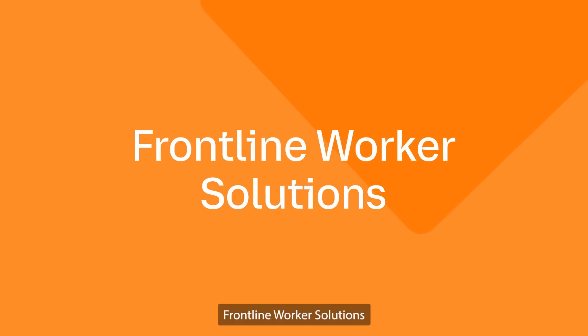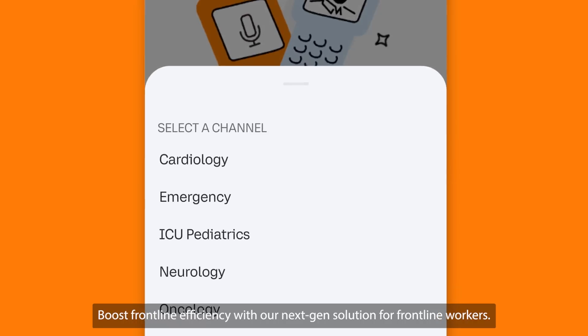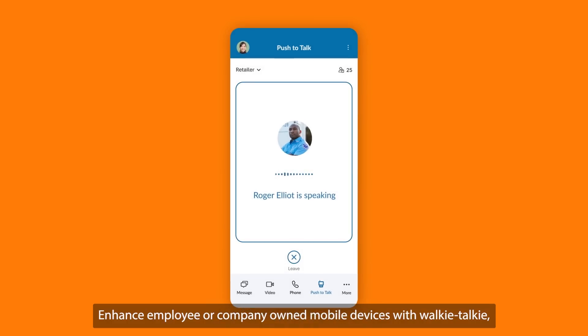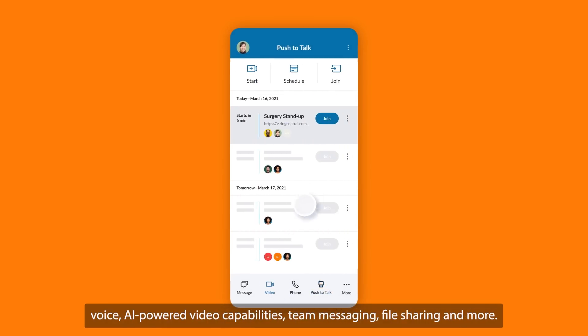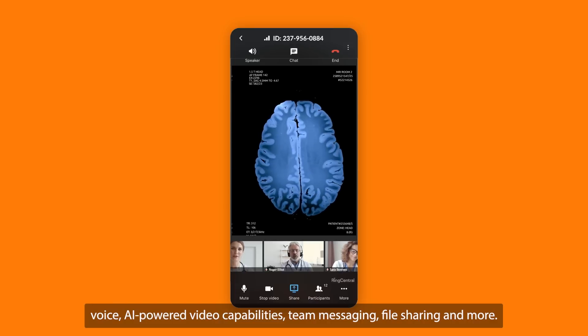Frontline Worker Solutions. Boost frontline efficiency with our next-gen solution for frontline workers. Enhance employee or company-owned mobile devices with walkie-talkie, voice, AI-powered video capabilities, team messaging, file sharing and more.